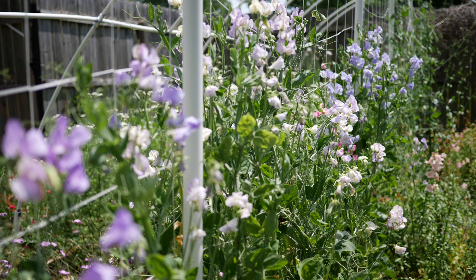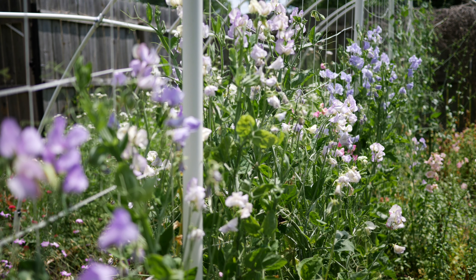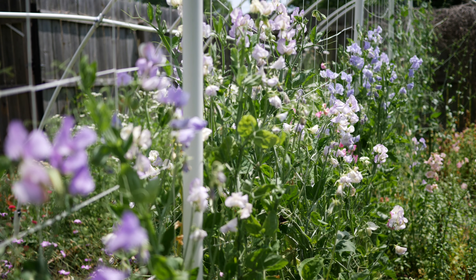Hey everybody, what's up and welcome back to the garden for another update. It's been about a week since I've been in the garden — I took a little break — and oh my goodness, take a look at this stuff, it's ridiculous.